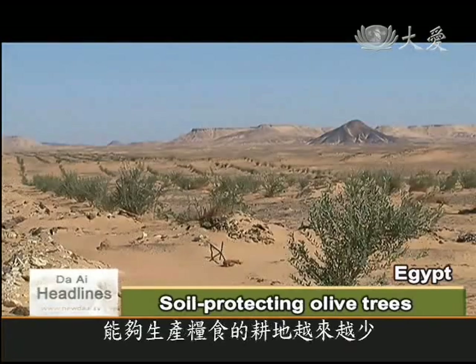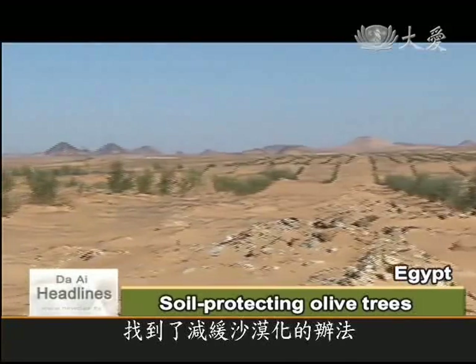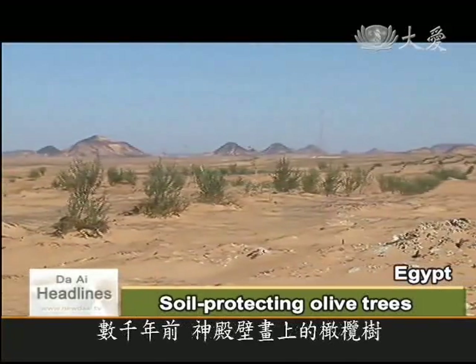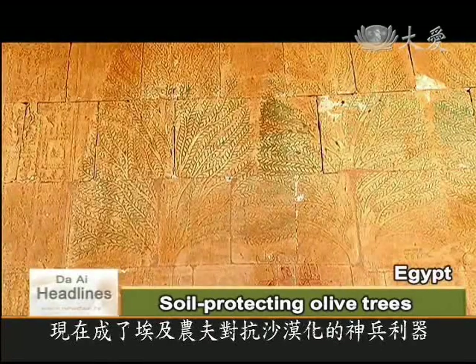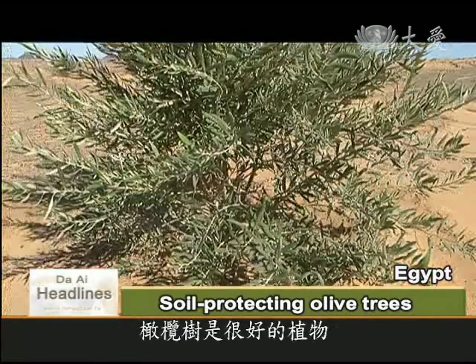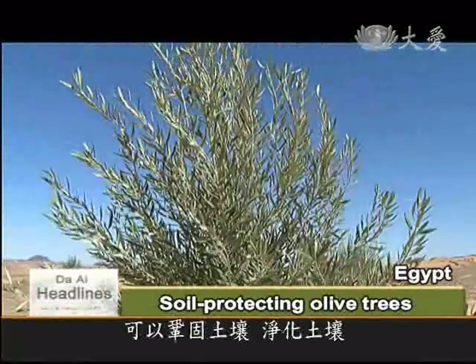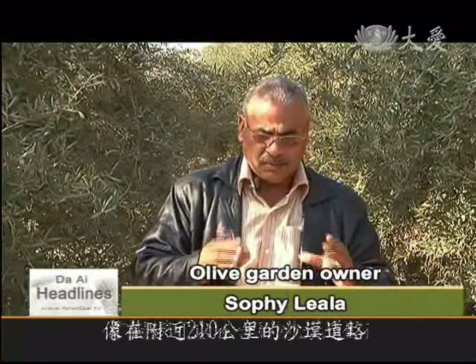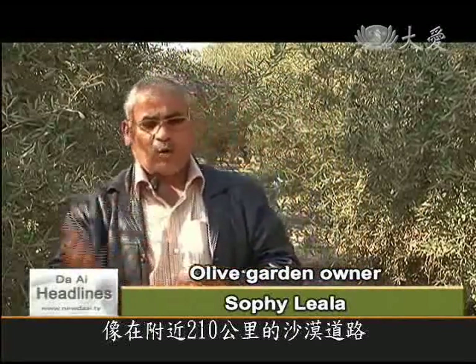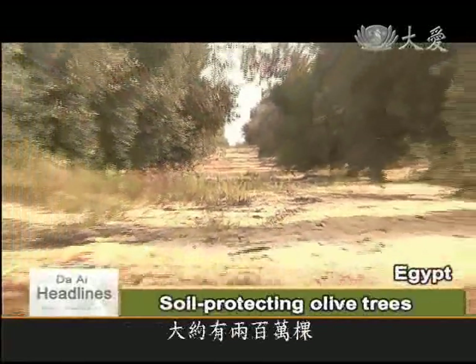With less and less land for cultivation, Egyptians are drawing on the wisdom of their forefathers to battle desertification. Inspired by the paintings of olive trees on temple walls thousands of years old, desert farmers have found a way. Olive trees are a good plant because the roots hold soil together and purify the earth. These shrubs are hardy and able to thrive in salinized soil. The 210 kilometers of desert road here is flanked by around 2 million olive trees.